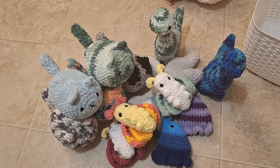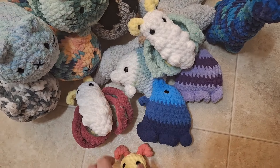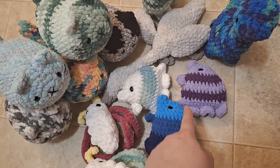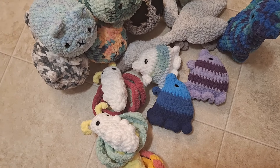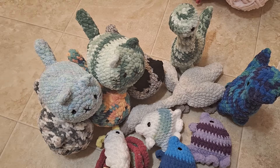I just finished the photo taking. Here's this pile of stuff: got some moths, some butterfly fish, a goose, a bunch of cats, and two brontos. Not a lot of stuff this time, but it still took a little bit of time.